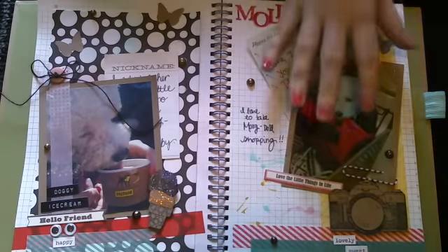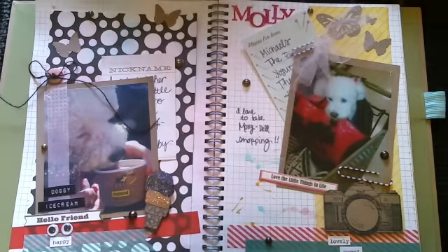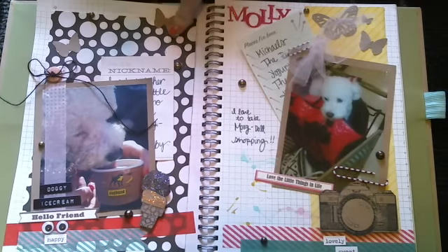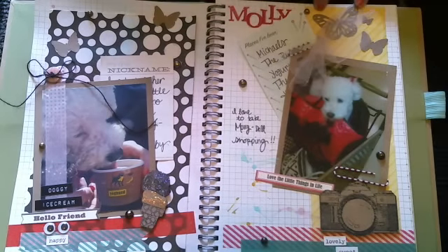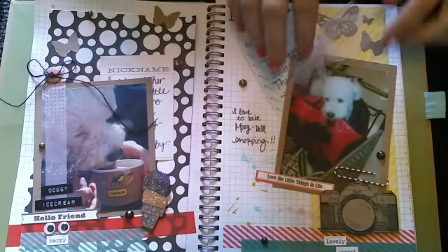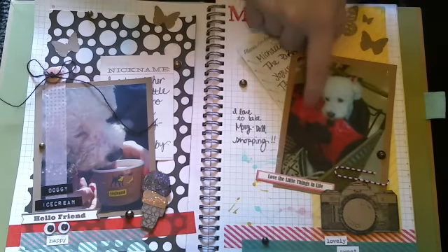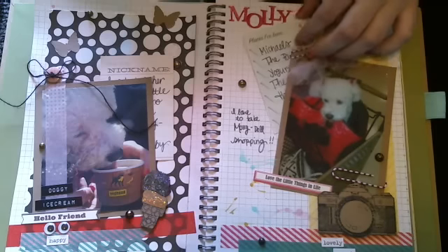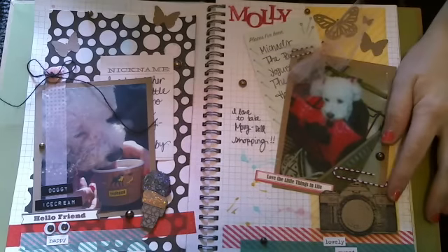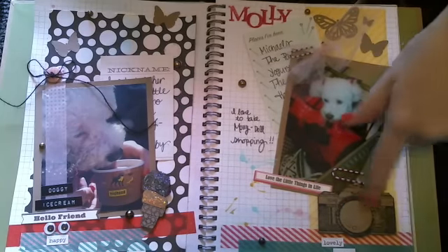I did this page here last night and I finished this one this morning. This page was really fun to do. This is a picture of Molly shopping at Michael's. She's got a little purse that she goes in and she loves to go shopping with me. Here's a new stamp that I got from Too Much Fun Rubber Stamps and I got to use it. I just stamped it on craft.